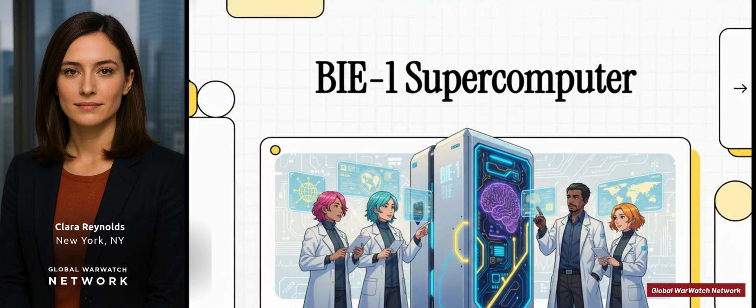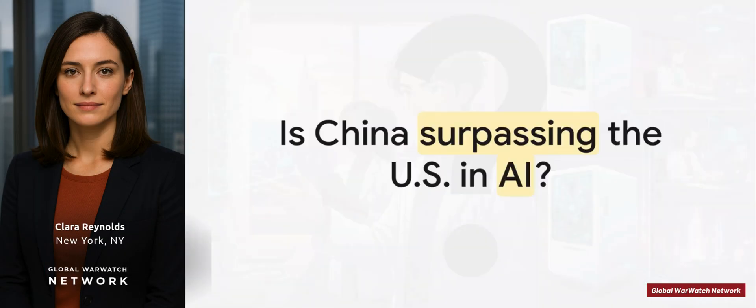Welcome to the Global Warwatch Network. China has just built a supercomputer that works like a human brain. Here's the kicker: it's the size of a refrigerator and uses just a fraction of the power. So the huge question is, is this the moment China officially pulls ahead of the U.S. in the AI race?